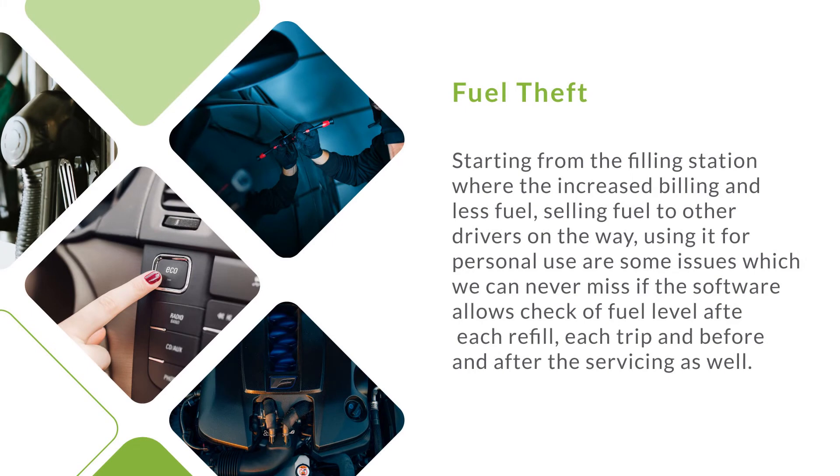Fuel theft. Starting from the filling station where increased billing means less fuel, selling fuel to other drivers on the way, or using it for personal use — these are issues we can never miss. This software allows checking of fuel level after each refill, each trip, and before and after servicing.